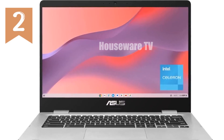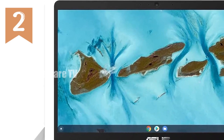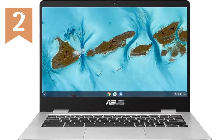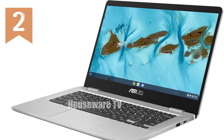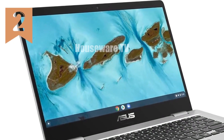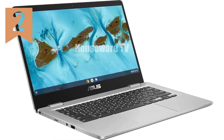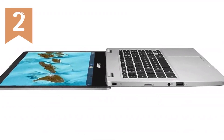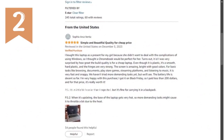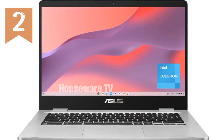The ASUS C424MA Chromebook — this 14-inch marvel is not just another laptop. It's your gateway to an enhanced digital experience, tailored for both productivity buffs and multimedia enthusiasts alike. The ASUS Chromebook C424 features a stunning 14-inch Full HD NanoEdge display that boasts an ultra-narrow bezel with anti-glare technology. This design not only maximizes your viewing area but also minimizes distractions, making it perfect for long binge-watching sessions or intense work marathons. The display is equipped with a 180-degree hinge, allowing you to lay the screen flat, which is particularly handy for sharing content or collaborating with others.